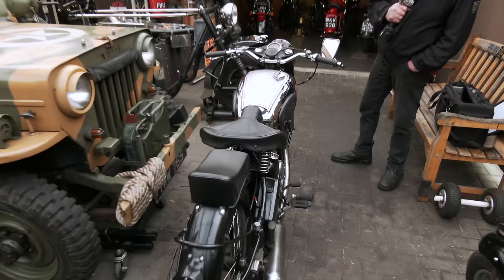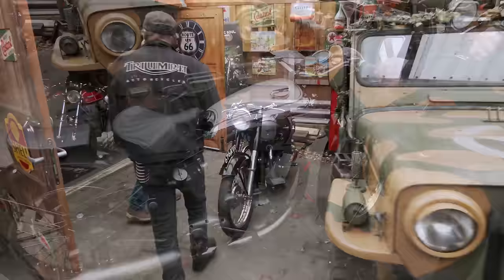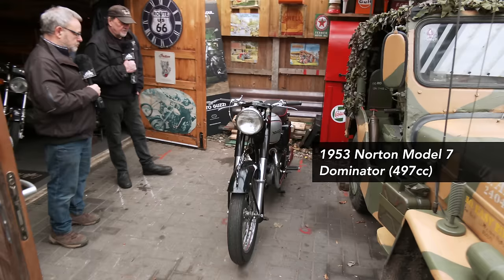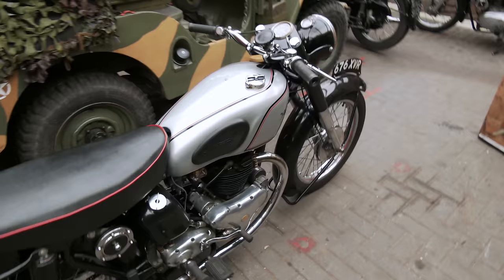Now we're moving on to a rather exciting looking Norton that Dave uses quite frequently. He uses it in the Norton club, which meets up in Lenham, so it's a nice little run to get there on. It's a 500cc ES2 - the model of this one is a Model 7 - and it's a twin cylinder 500. The year of that is 1953.